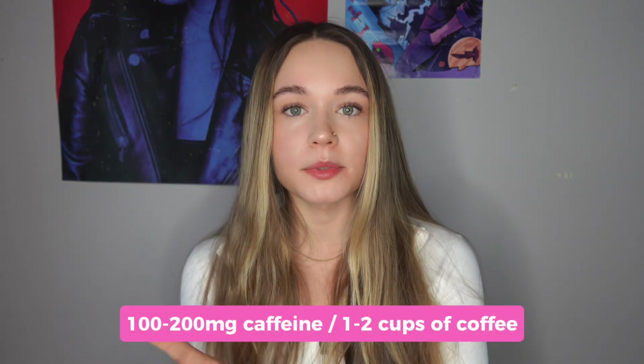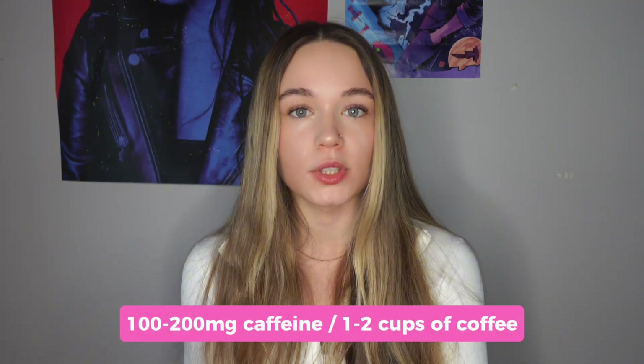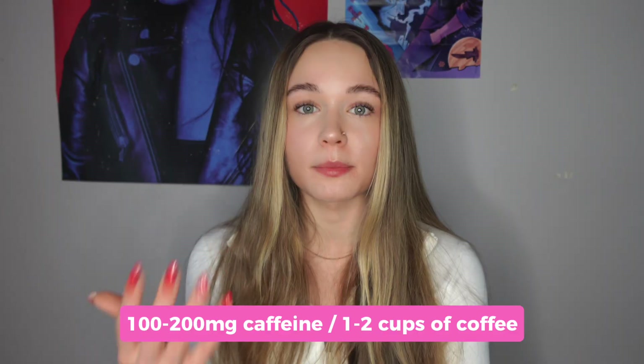But before you run off and start chugging 5 cups of coffee daily, the benefits level off. Around 100 to 200mg of caffeine per day, which is about 1 to 2 cups, is enough to give you that metabolic boost without stressing your body out. Because caffeine can actually block two huge metabolic boosters that I'm going to talk about later in this video.